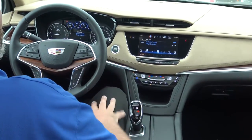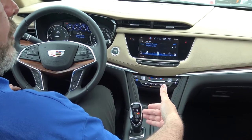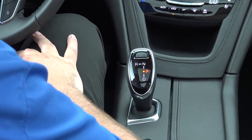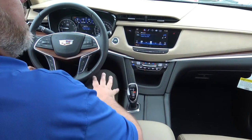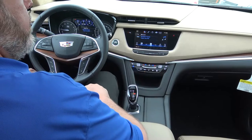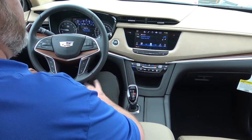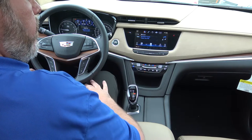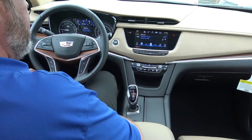Some of the features inside that are immediately noticeable — one of the main ones is the new electronic transmission. Cadillac took out the standard transmission, which allowed them to get rid of a lot of the noise and vibration in the interior. They went to more of a joystick-type electronic transmission that you may have seen on BMWs. Mercedes has one similar to this as well. It's a nice, simplified transmission.